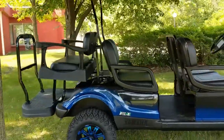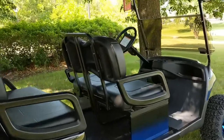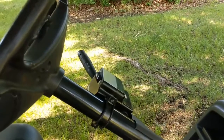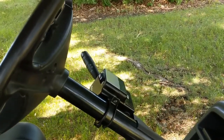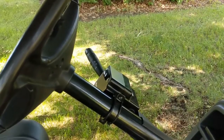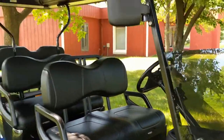It's got the deluxe rear seat, and something special we put on this cart — we gave it the street-ready package. So you'll have the turn signals, hazards, high beam, low beam, horn, and got the mirrors for you.